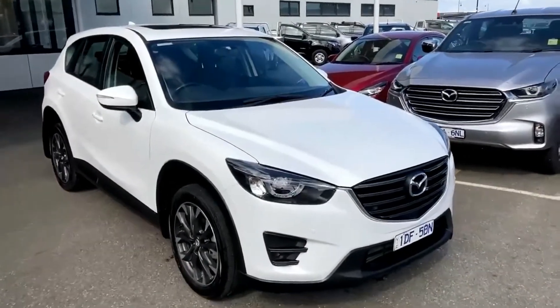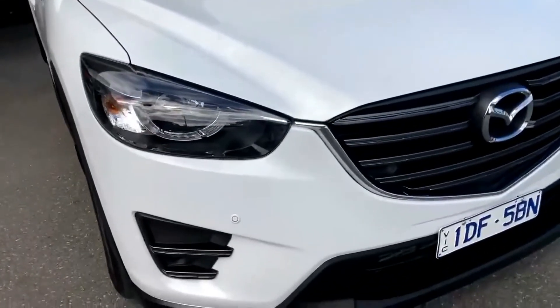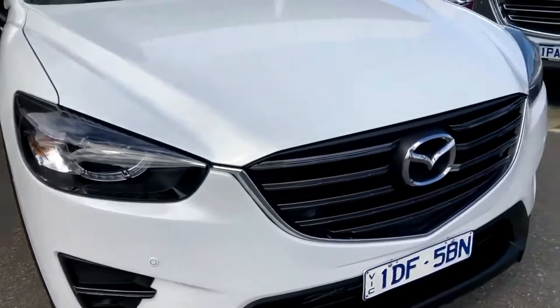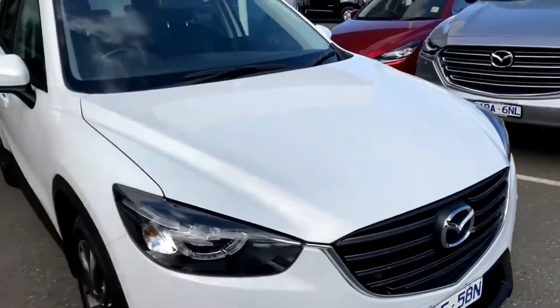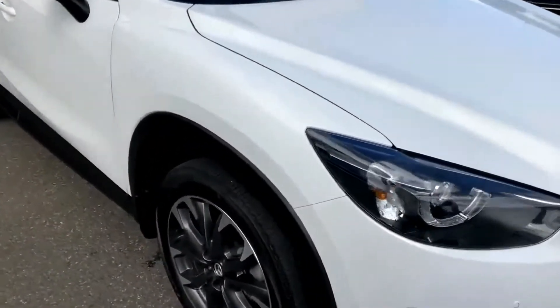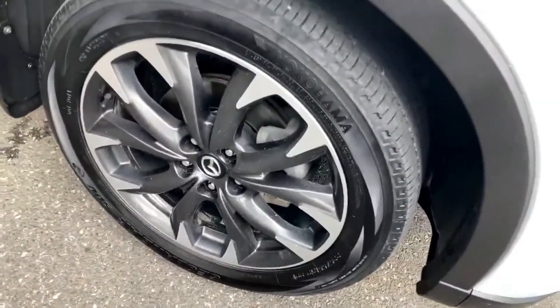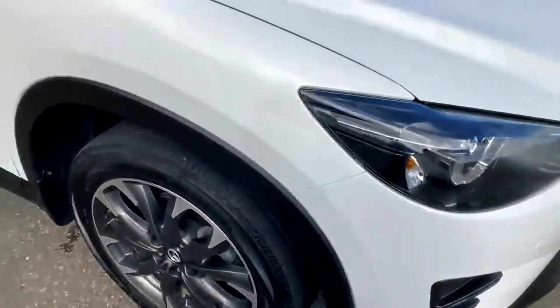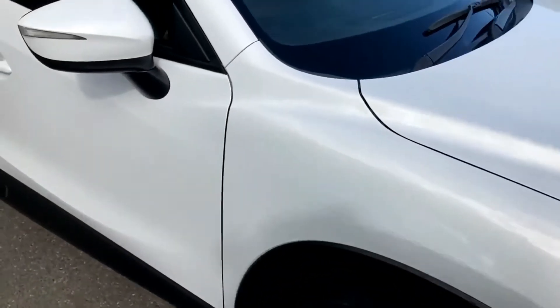Starting from the front of the car, as you'll see, really clean condition. The vehicle does come with front sensors being the Grand Touring series, and you'll see the front bumper and bonnet section in great condition — no marks or scratches to be seen. Coming around to the front guard and front alloy, the alloy is in great condition, no marks or scratches, tires in good condition as well, and the paintwork on the front guard is ultra clean.